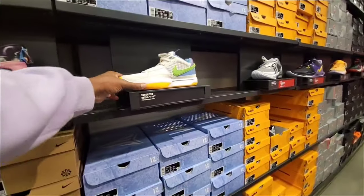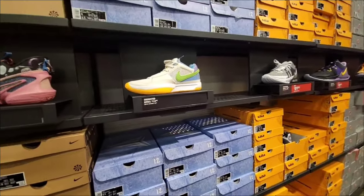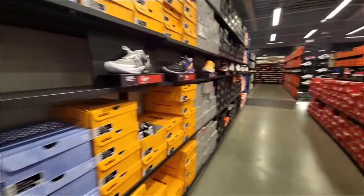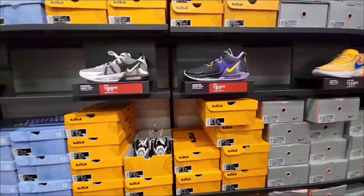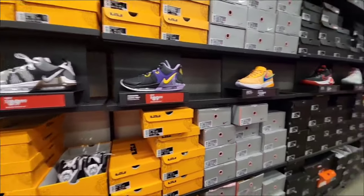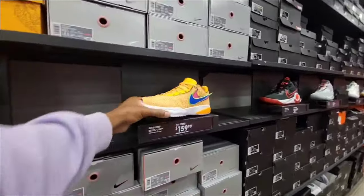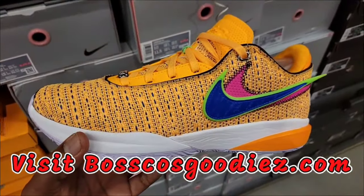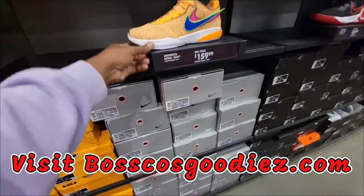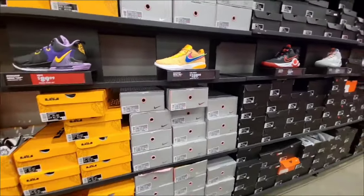Ja Morants — full size run but still full retail. LeBron Witness Eights in two colorways for $89 as opposed to $105 — these are still cheaper in the stores at around $139. They got some for $159 as opposed to $200, pretty good size run on them.